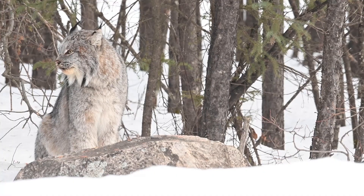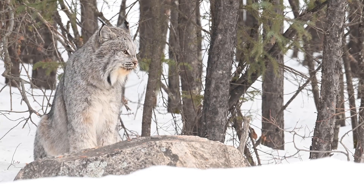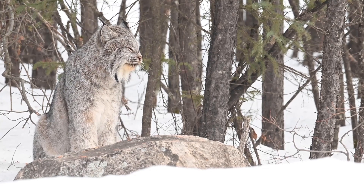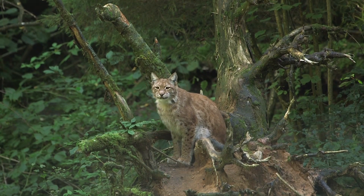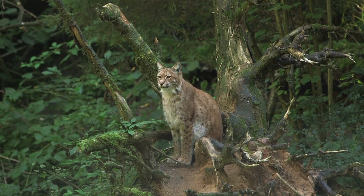The Canadian lynx is a child of the north, thriving in snowy forests where its large paws act as snowshoes. Meanwhile, the bobcat's adaptability allows it to inhabit various environments, from forests to swamps and beyond.